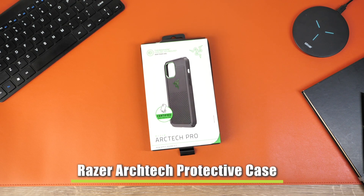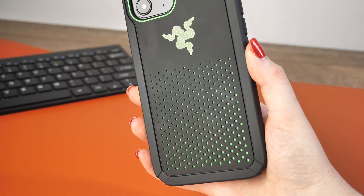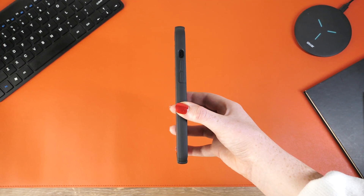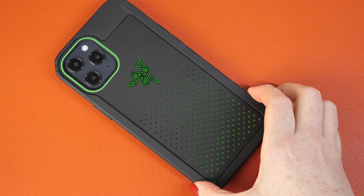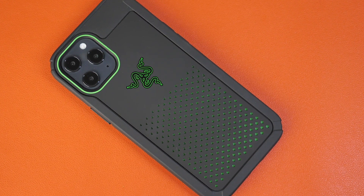Up next is the Razer Arctec Pro cover, which is drop certified, proving its capability of being able to keep your device's visuals intact even when undergoing some hefty falls. This case does not add any additional weight or size when attached, allowing for its perfect handheld size to be kept intact, and it continues to feel comfortable when texting and placing it into your pocket.